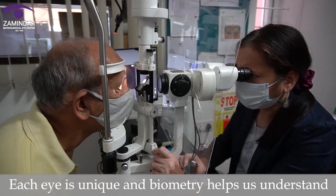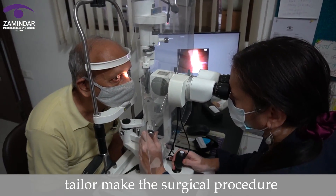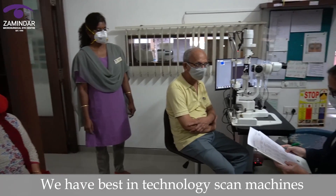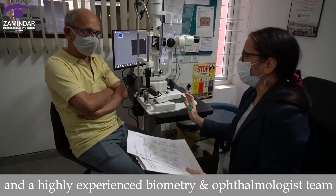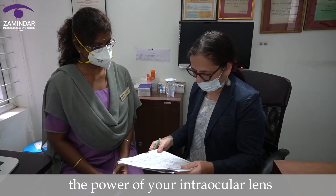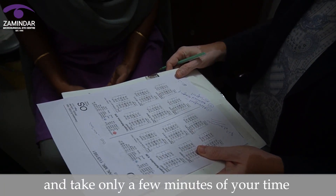Each eye is unique and biometry helps us understand these unique features of each eye so that we can tailor make the surgical procedure for each patient individually. We have best in technology scan machines and a highly experienced biometry and ophthalmology team to decide upon this very important aspect — the power of your intraocular lens. All these scans are painless, completely safe and take only a few minutes of your time.